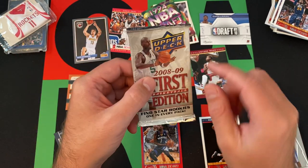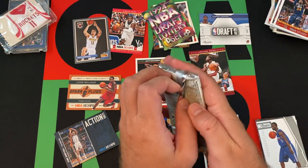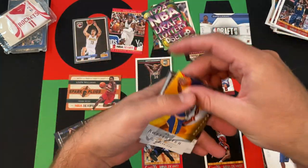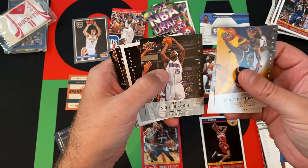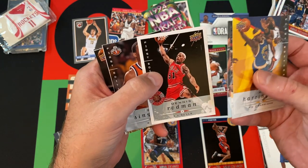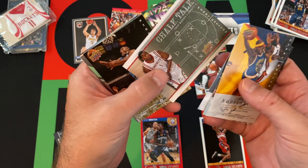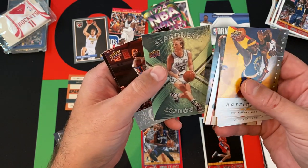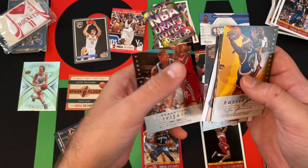Then we got the last pack out of this box — 2008-09 Upper Deck First Edition Basketball. Something different than Panini to round things out. We got Al Harrington, Wally Szczerbiak, John Salmons, Dennis Rodman — why is it bordered like that? Maybe it's just because it's a legend. Sean Singletary, then Chalk Talk with Tracy McGrady, a Craig Smith. Star Quest — Larry Bird! That's cool, I'll take Larry Bird. Eddie Curry and Sebastian Telfair rounding things out.